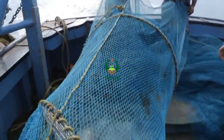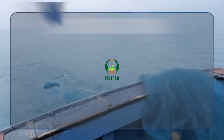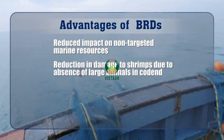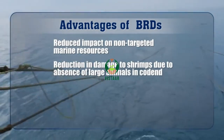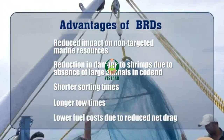Some of the advantages in reducing the amount of unwanted bycatch caught in shrimp trawls by using BRDs are: reduction in impact of trawling on non-targeted marine resources, reduction in damage to shrimps due to absence of large animals in the code end, shorter sorting times, longer tow times, and lower fuel costs due to reduced net drag.